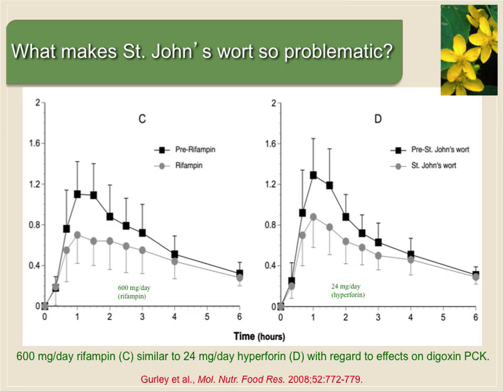St. John's wort also affects efflux pumps — proteins that pump drugs out of cells — which is one of the reasons many drugs have poor bioavailability because they can't get past the intestinal mucosa. One in particular is called P-glycoprotein. Digoxin, used to treat congestive heart failure, is a classic substrate for P-glycoprotein. We've done studies with both rifampin and St. John's wort looking at their effects on digoxin concentration time profiles. Both reduce the area under the curve by almost the same amount — but that rifampin effect requires 600 milligrams a day, whereas the St. John's wort effect comes from just 24 milligrams of hyperforin a day. Very potent stuff.